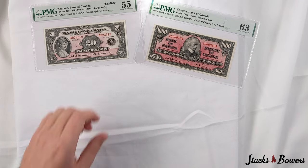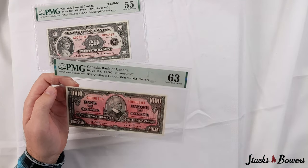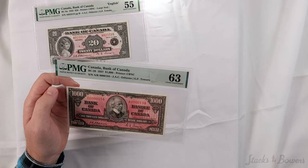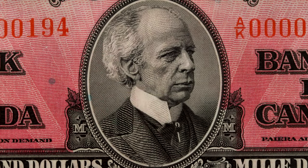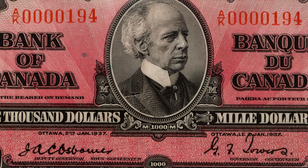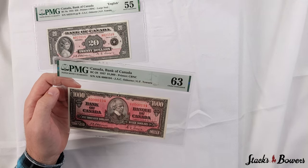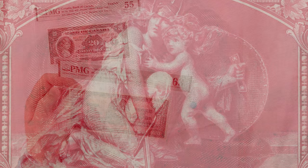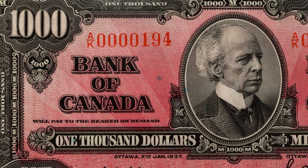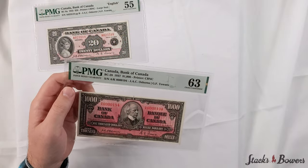Jumping back to Canada, we have this high denomination thousand dollar note from the Bank of Canada, 1937 series, in a PMG choice uncirculated 63 grade. The signatures are of J.A.C. Osborne and G.F. Towers. This note has a low three-digit serial number of 194, which is a real treat. This example offers bright paper and wide margins, and is among the finer examples we have had the pleasure of handling.